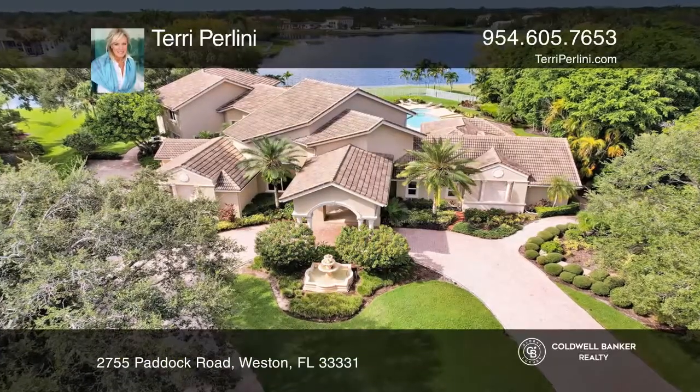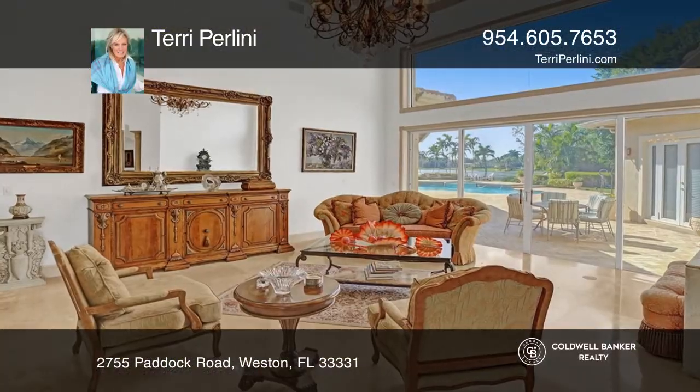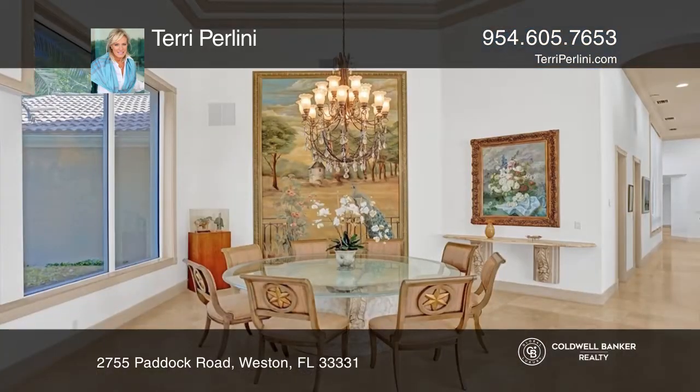This is an absolutely spectacular, one-of-a-kind estate in the prestigious community of Windmill Ranch Estates.